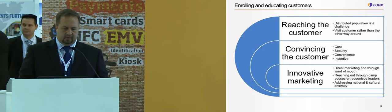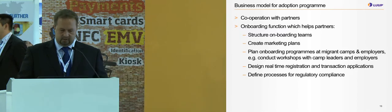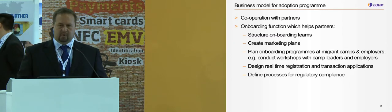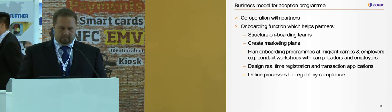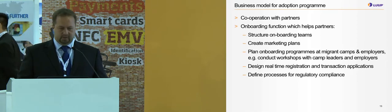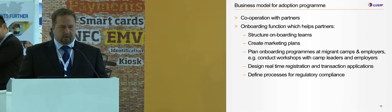To have a successful service, you need a good business model for the adoption program. Cooperation between partners — banks, service providers, and corporates — is very important. In the onboarding, you create teams to go into labor camps wearing the bank's uniform and create a marketing plan to reach and educate those people. You plan onboarding programs at the camps in cooperation with corporates and camp leaders, and you have to design a real-time registration and transaction application. Defined processes for regulations are also very important.